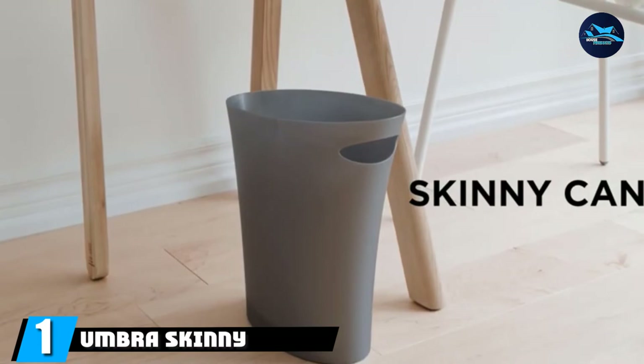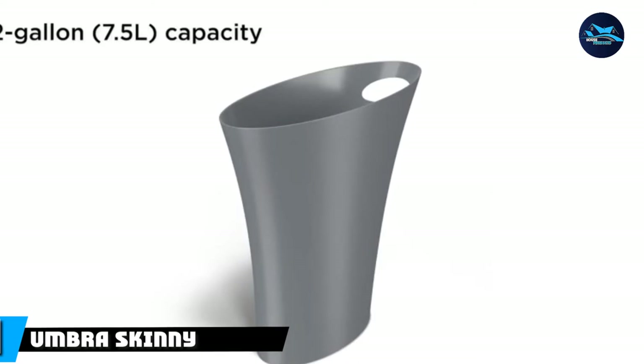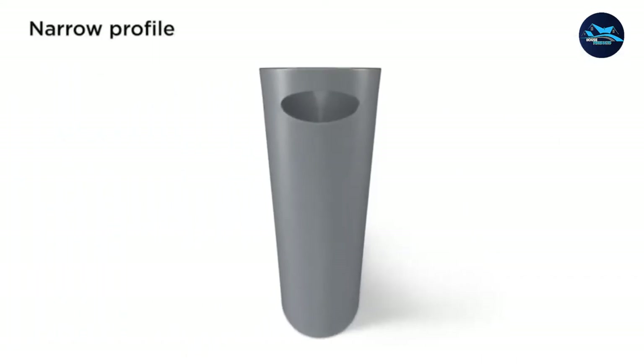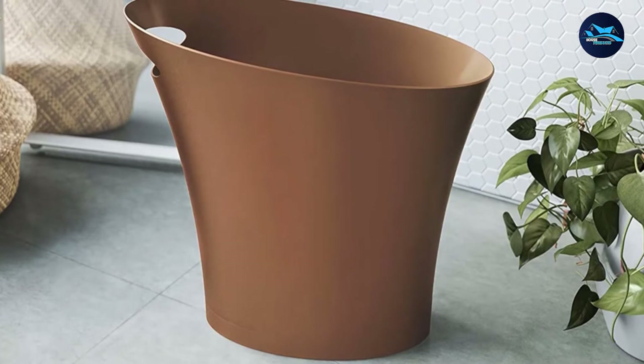At the first position of our list, we have Umbra's Skinny Sleek Bathroom Trash Can. A good bathroom trash can doesn't need to come at a steep price. The Umbra's Skinny Sleek Bathroom Trash Can is a budget-friendly yet quality option. This super sleek trash can is a perfect fit for all bathrooms, even tiny ones. Although it's space-saving, it still has two gallons of capacity, which is ideal.